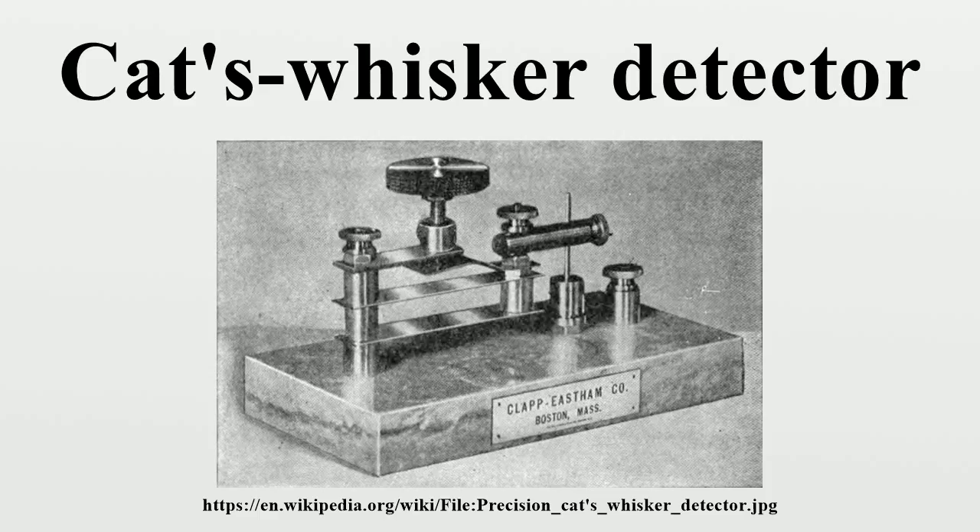Unlike modern radio stations that transmit a waveform that represents sound, the radio transmitters during the first three decades of radio transmitted information by telegraphy. The operator turned the transmitter on and off with a switch called a telegraph key to spell out messages in Morse code, consisting of different length pulses of radio waves called dots and dashes. Early radio receiving apparatus merely had to detect the presence or absence of the radio signal, not convert it into audio. The detection device that did this was called a detector. The crystal detector was the most successful of many detector devices used in the early days of radio, replacing earlier electrolytic, magnetic, and particularly coherer detectors in radio receivers around 1906.